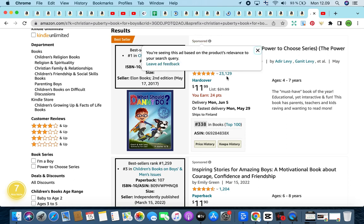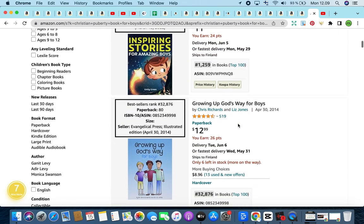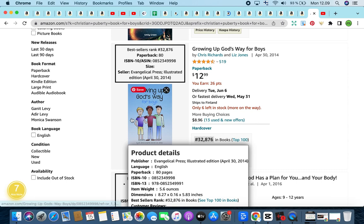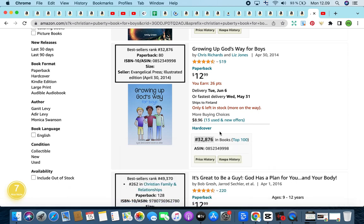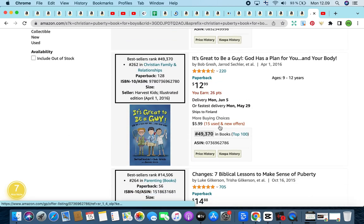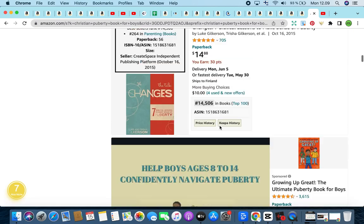When looking at the results, avoid anything that's sponsored — the first two are sponsored. The third one is not sponsored, yet it has a bestseller rank and a great BSR score of 32,876, indicating it is selling quite well. Notice how simplified and minimalistic the cover is, yet it is still selling. That's great to see because we don't need to work super hard on the cover.